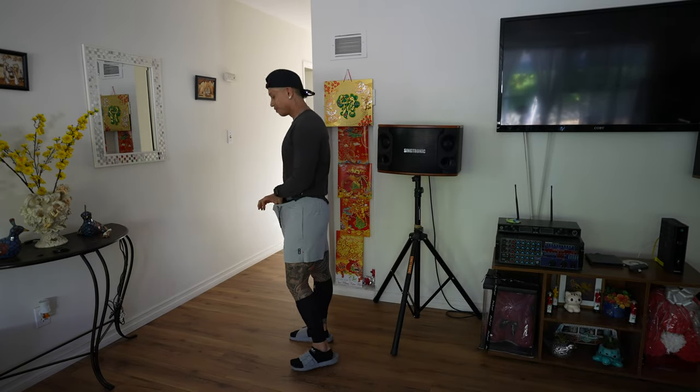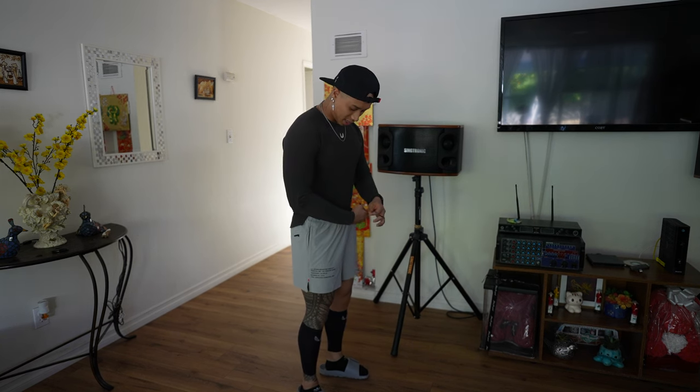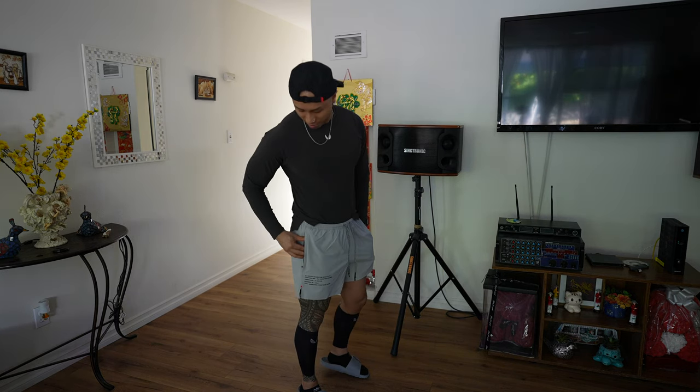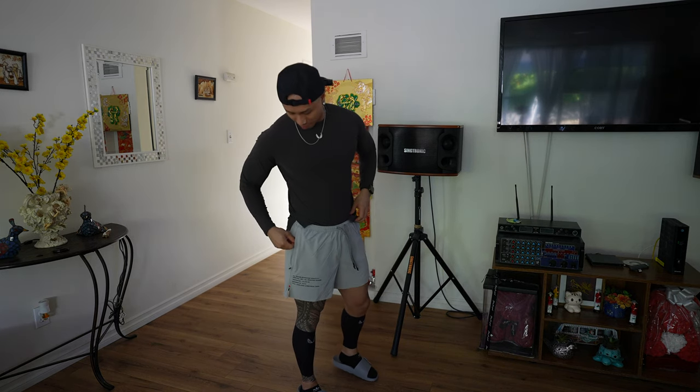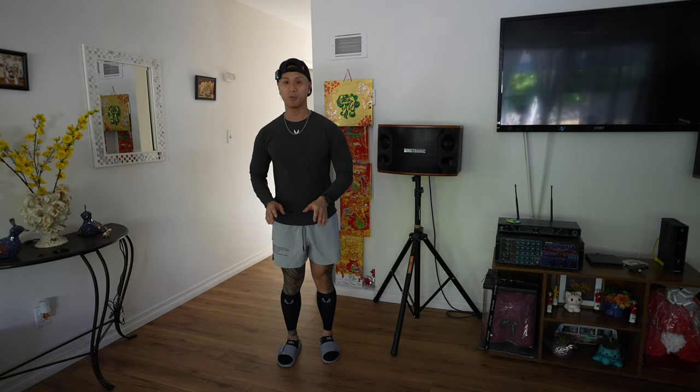I'm kind of iffy with these shorts. If you do go with your regular size, it's definitely a little bit looser. I don't mind it, but for me it's a little more of a loungewear piece. It has a zipper in the right-hand pocket.